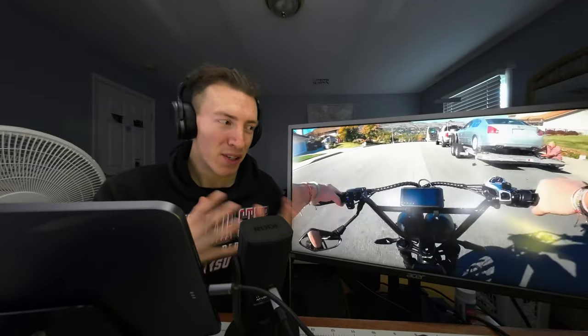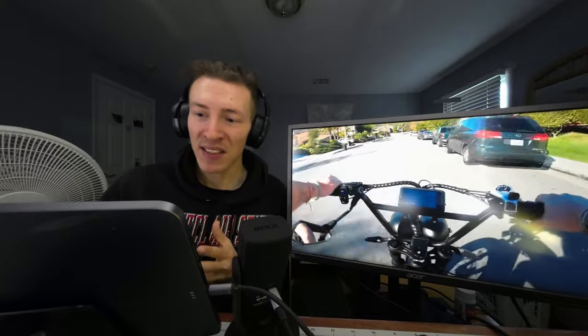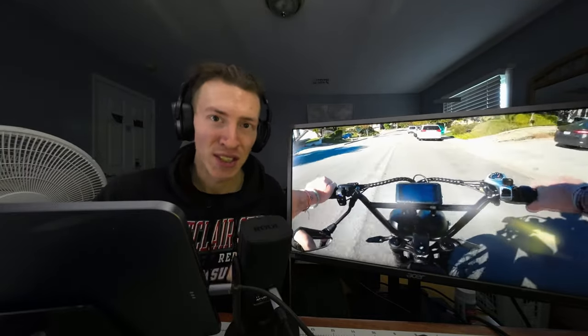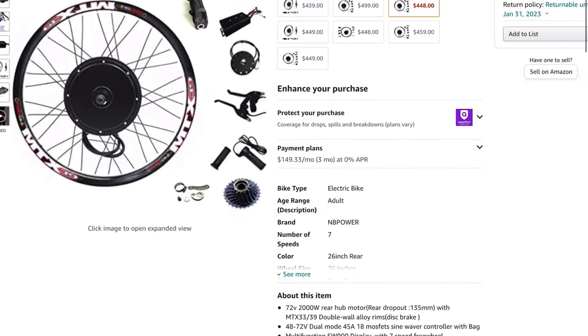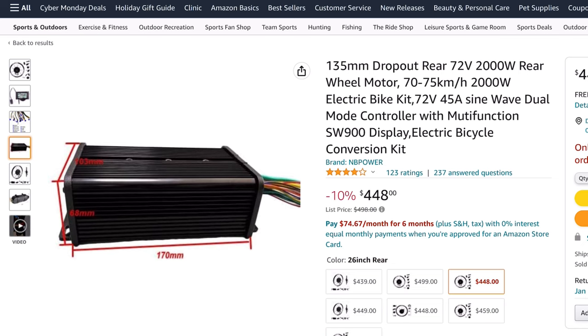With all that said, the market is still very young, and there are some scenarios where it still makes sense to build your own custom bike. I just think the number of those scenarios is decreasing as the market matures. But currently, there is still a pretty large hole in the market for mid-range systems running on 72 volts.